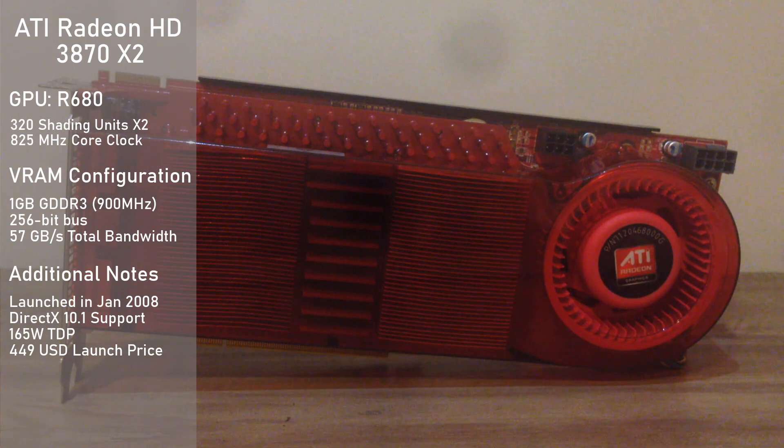The main reason was to cut down on costs. This sounds kind of bad, but it ended up paying off in the end. The card launched at just $450, which was really good compared to the $600 8800 Ultra, and it was a much faster card to boot. In fact, the HD 3870 X2 was the very first graphics card to break the teraflop barrier, which was a very impressive feat back in the day.